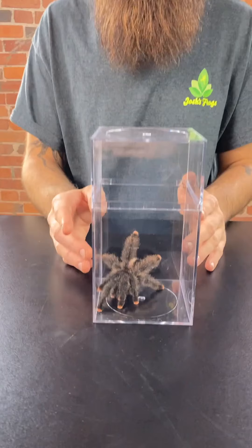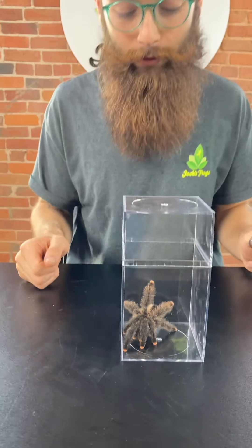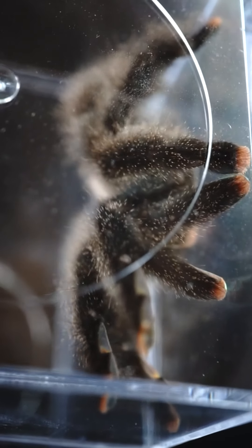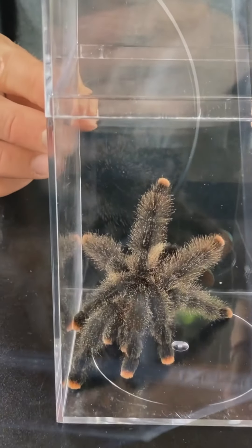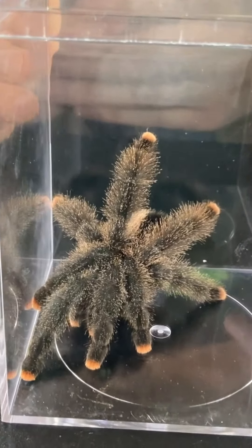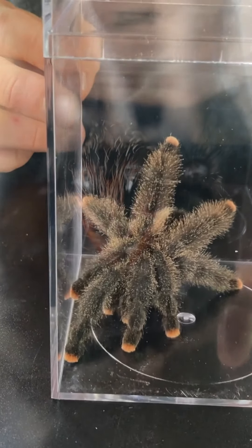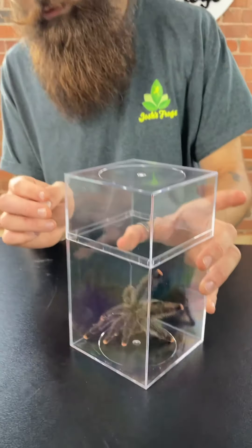The first example is a tarantula bundle. We're calling it the Avicularia — make it spooky. So this is a Guiana pink toe. What's included in the tarantula bundle is an Amazonian pink toe, Guiana pink toe, and the North Guiana blue pink toe. The bundle will be 13% off. They're super cute, easy to care for, arboreal species.